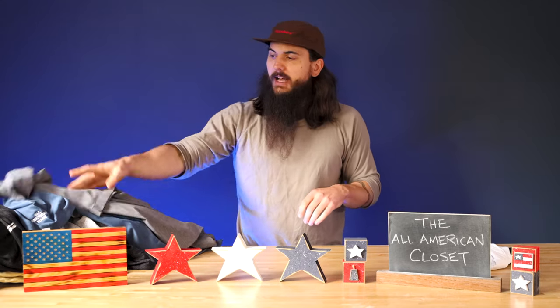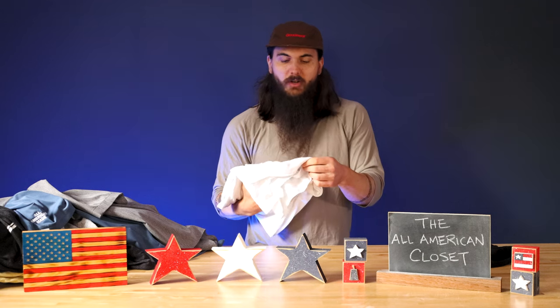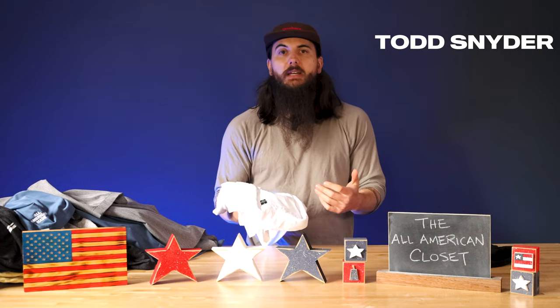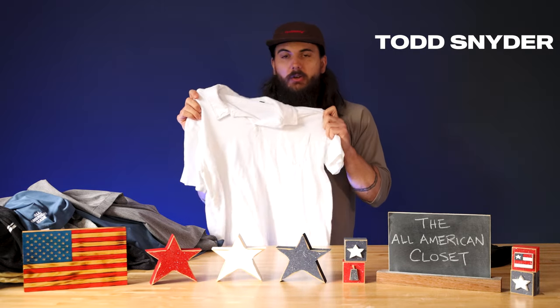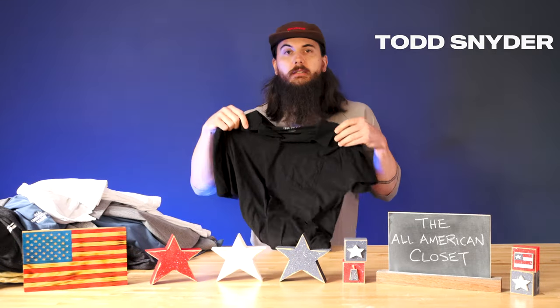The last couple of collared shirts I'll show y'all are from a brand called Todd Snyder. Not everything in their store is made in the USA either, but they do have some great cotton knit polos that are made in LA. I have one in white and one in black.